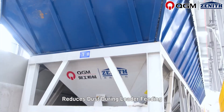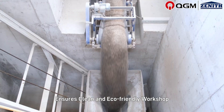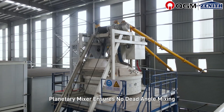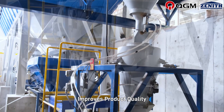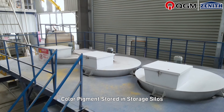Raw material storage system features a sunken design for base and surface material feeding with dustproof and eco-friendly design. This reduces dust during loader feeding, ensuring a clean and eco-friendly workshop. Bucket feeding saves equipment space, and the planetary mixer ensures no dead angle mixing with even moisture distribution.